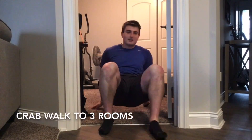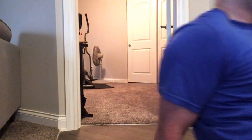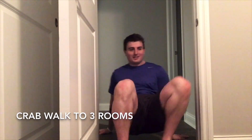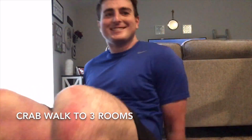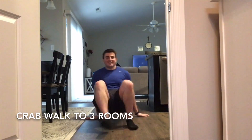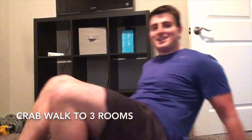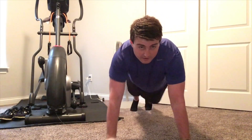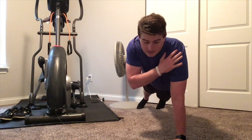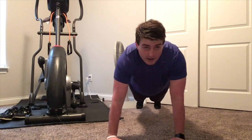Let's get started. Exercise number two is a plank with shoulder taps for one minute. When I do this I'm going to get in a push-up plank stance like this, and then I'm going to alternate tapping my shoulder by crossing my body. I don't have to go fast.